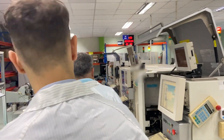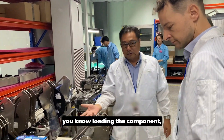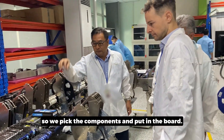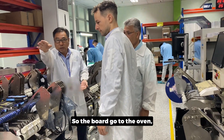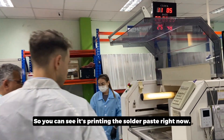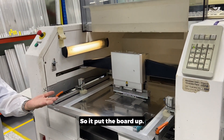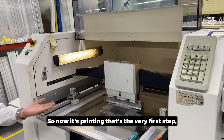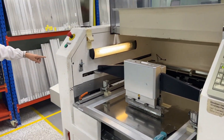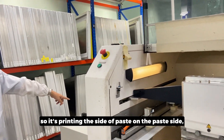This is a pick-and-place machine. These are all the feeders loading the components — you can see all of the feeders fit into the machine. It picks the component and places it on the board. The board then goes through the oven, which packs the component. This here is the solder paste — you can see it's printing the solder paste right now. The board goes up and it's printing. That's the very first step — this is an empty board, and it's printing the solder paste on the pad side.